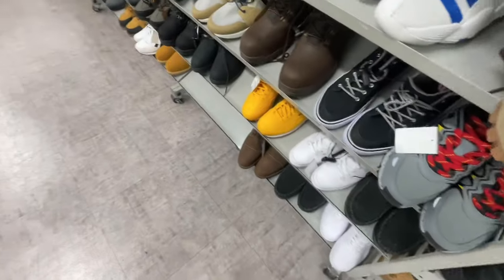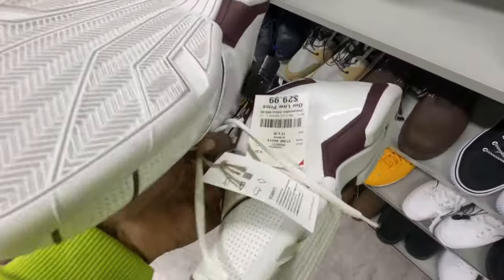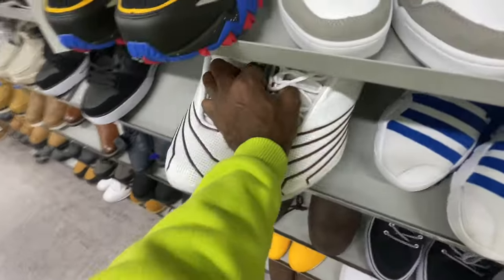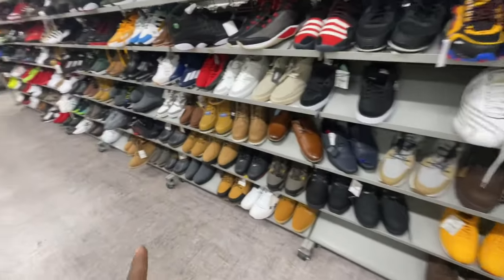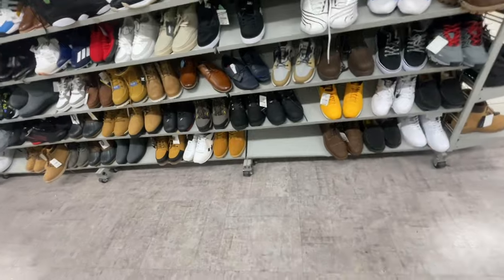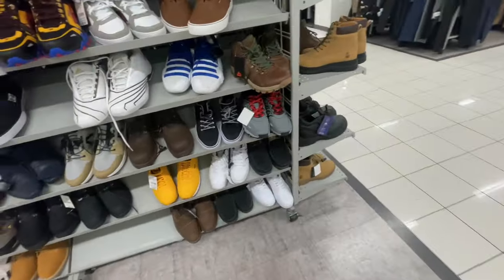That's pretty much going to be it over here in the men's shoe section. Let me know what y'all liked from this section. Let me know if I should keep showing dress shoes or not — drop it all in the comments below. Let's jump into another section right now, sneak crew.